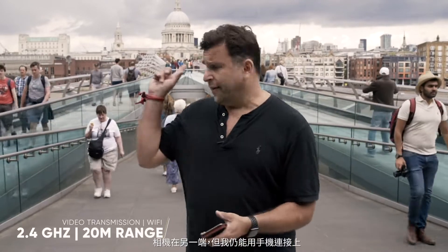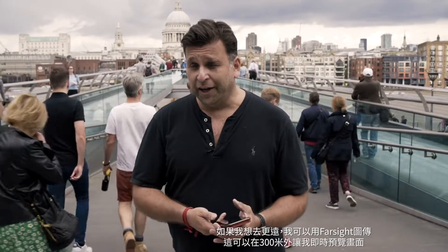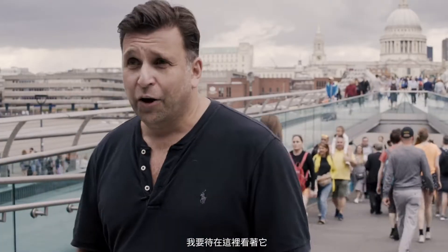The Pro 2 has much improved Wi-Fi over the previous model. In fact, even though the camera's all the way over there, I'm still connected on my phone. If I wanted to go even further, I could use Farsight and go up to 300 metres away and have a perfect real-time viewable image. But to be honest with you, it's London — there's nowhere on earth I'm going to go that far away right now. I'm going to stay here and watch it.